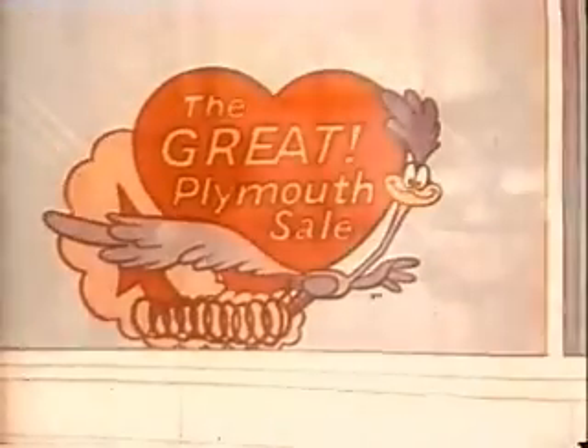Just look what Plymouth's up to. The Great Plymouth sale is now, featuring special savings on specially equipped Fury, Valiant, Barracuda and Belvedere models.